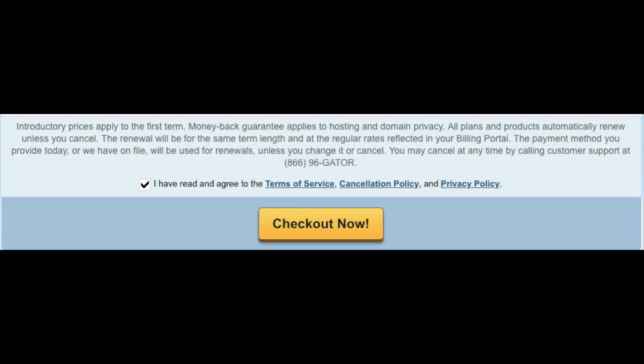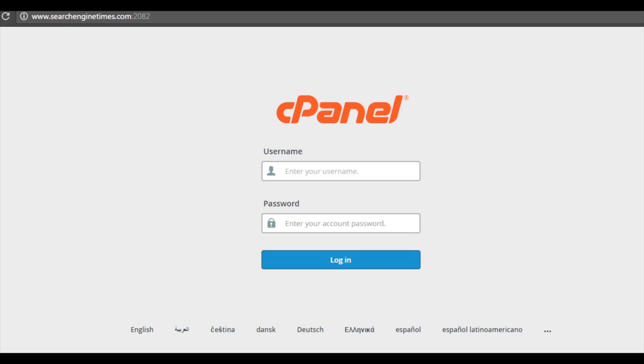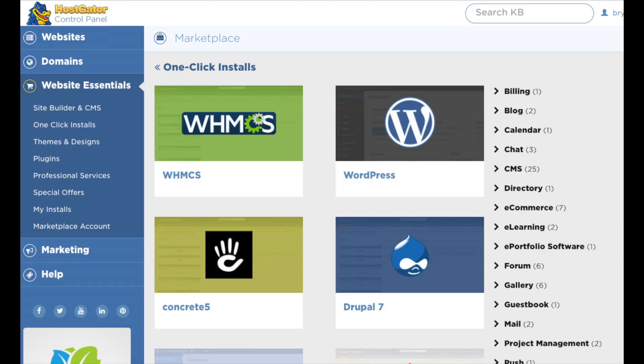You will now be directed to a thank you page. Hostgator will email you your receipt and your cPanel login credentials. Once you get the email, just click the link and login to the Hostgator cPanel. Once you are logged in you will see one-click installs — you can install and set up a site in just a click with popular platforms like WordPress, Drupal, Joomla, etc.